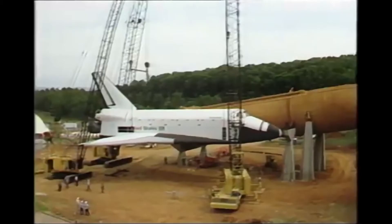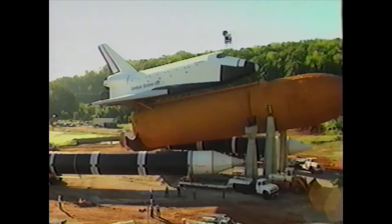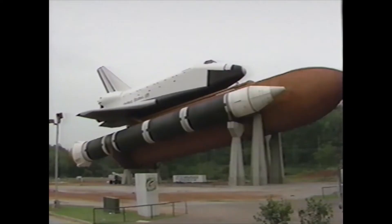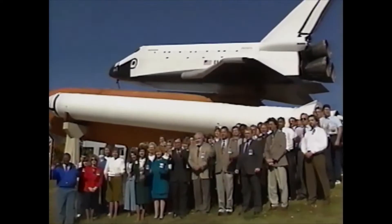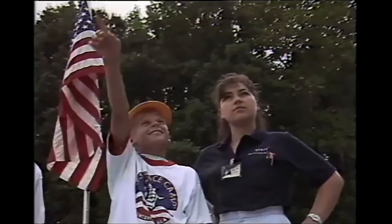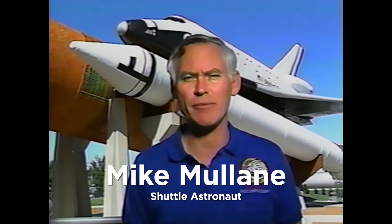Then in 1988, NASA loaned the rocket center the main propulsion test article external tank — the first external tank ever built — as well as two experimental solid rocket boosters. These were mated with the orbiter and placed on a stack outside, forming a full shuttle stack. You really must walk under this massive vehicle to appreciate the size and the power that that machine can harness when it lifts off the pad. This is truly an awesome exhibit.